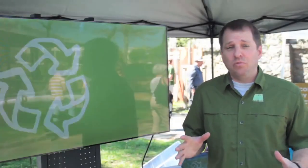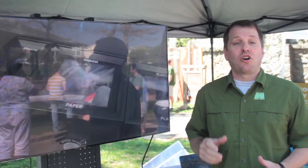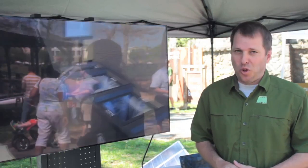I'm at the annual Dogwood Festival in Atlanta, Georgia in the Eco Village sponsored by Live Thrive. We're showing green shorts videos on our 40-inch flat screen, but we're going green with solar power.